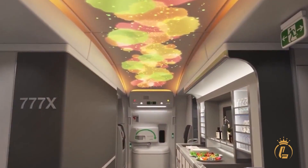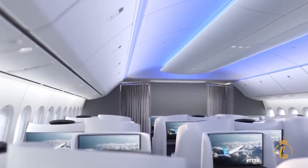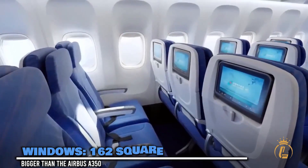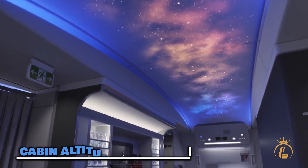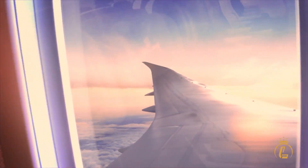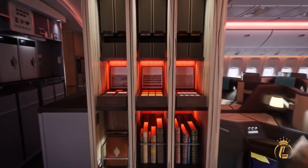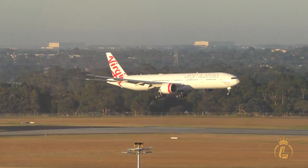Step inside the Boeing 777X and you'll forget you're on a plane. This cabin is 4 inches wider than its predecessor — the difference between comfort and luxury when multiplied across 426 seats. Those windows are 162 square inches each, bigger than the Airbus A350's and bigger than most airplane windows you've ever seen. The cabin altitude stays at 6,000 feet instead of the usual 8,000, so your body thinks you're barely above Denver, not cruising at 43,000 feet. Add higher humidity levels and you'll arrive feeling refreshed instead of depleted. The overhead bins are completely redesigned, and the walls are thinner but stronger, giving you more space without compromising safety.